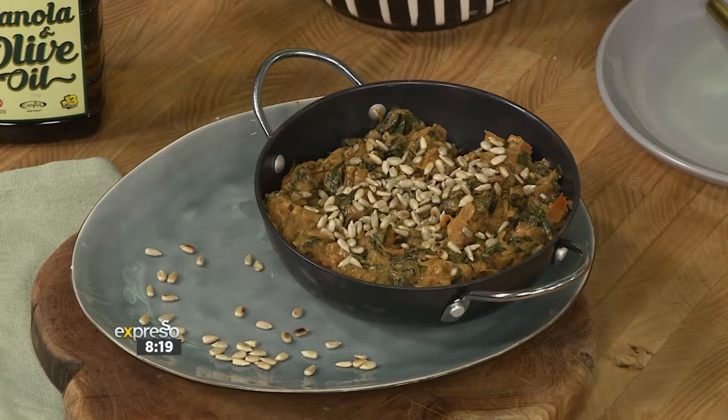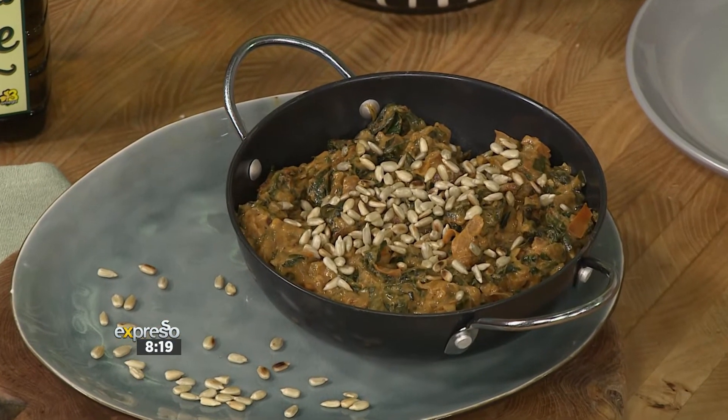Thank you very much. No matter the season — autumn, winter, spring or summer, fall if you like — there's nothing like a hearty homemade stew. Is there anything better? No, there's nothing.